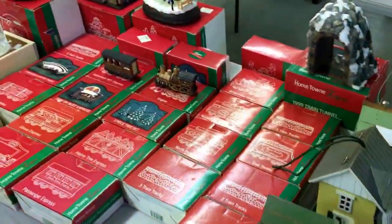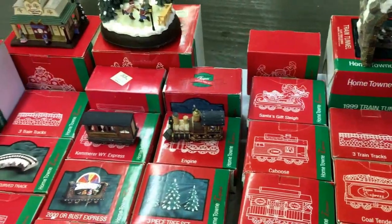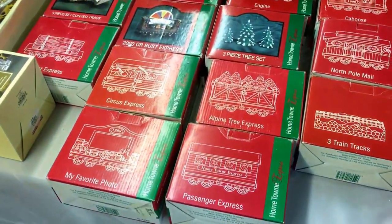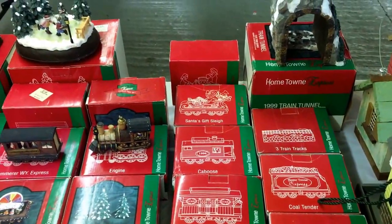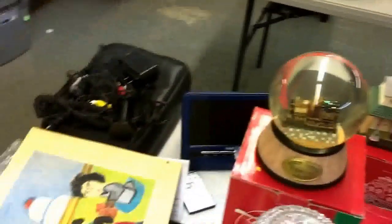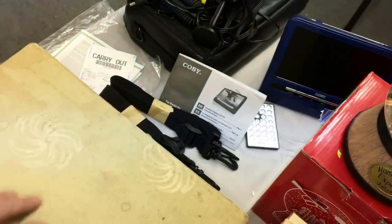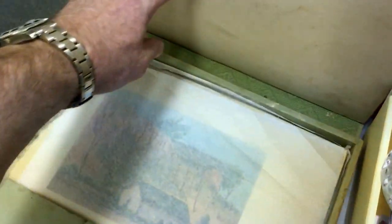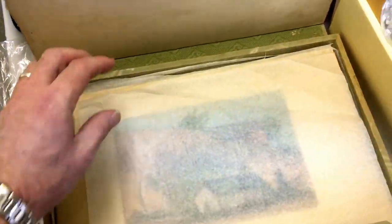We've got some train tracks and passenger express — a Hometown Express. A lady apparently collected a piece every year, so there's quite a number: circus express, alpine tree express, all sorts. Loads of that Hometown Express stuff, and a really cool-looking Hometown Express globe. There's also what looks like a Japanese kid's paintings — a little booklet that opens backwards because it's Japanese, with cool artwork inside. How old they were — 10 and stuff like that. Come and get the kiddie artwork, that'll be rather neat.